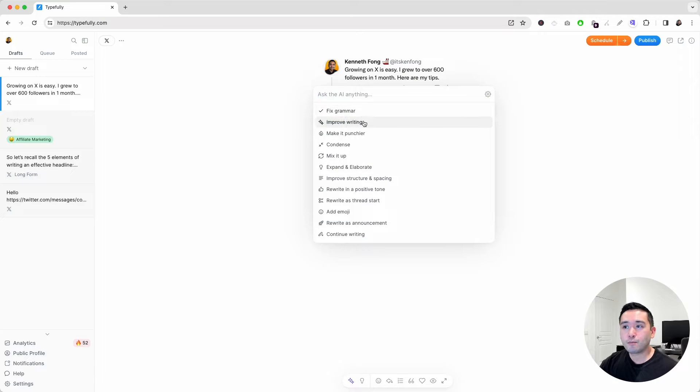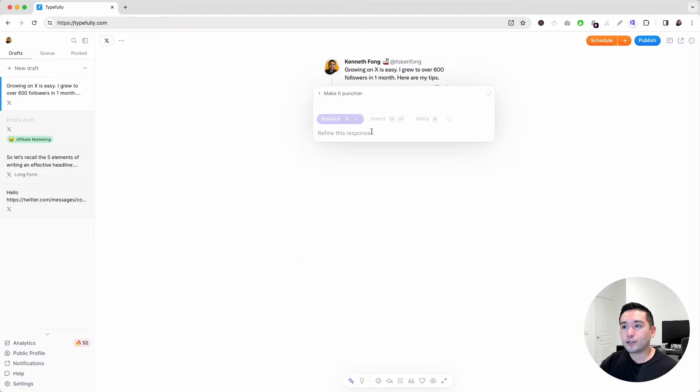You can fix grammar, improve writing, make it punchier. This one is one of my favorite prompts. So if you click on it, let's see what it says: 'Easy growth on X, I gained 600 plus followers in just one month. Check out my tips.' You can insert it or retry it.